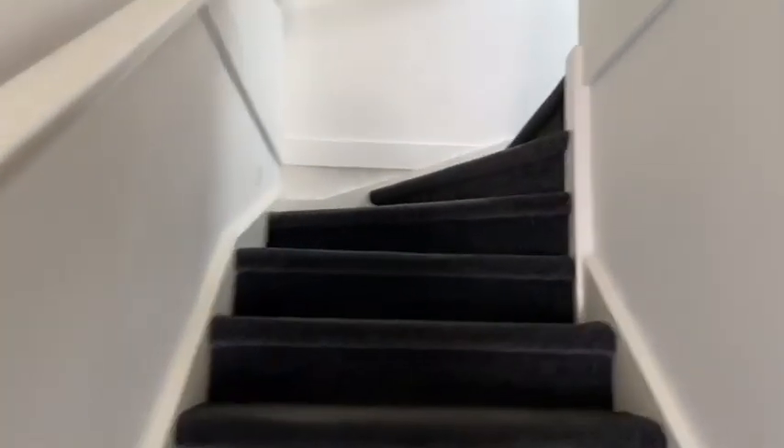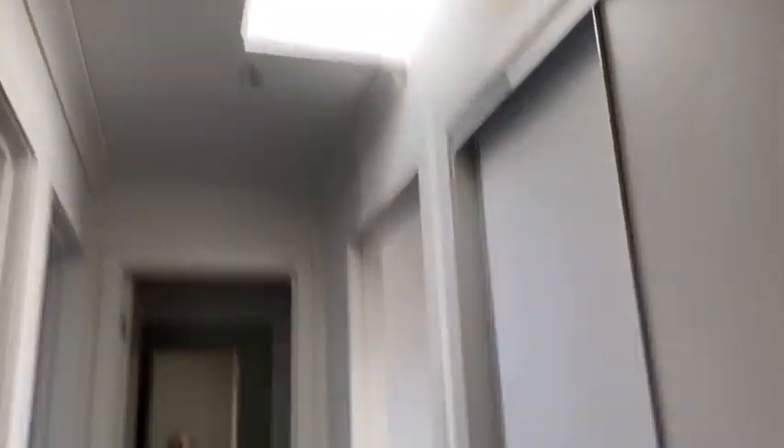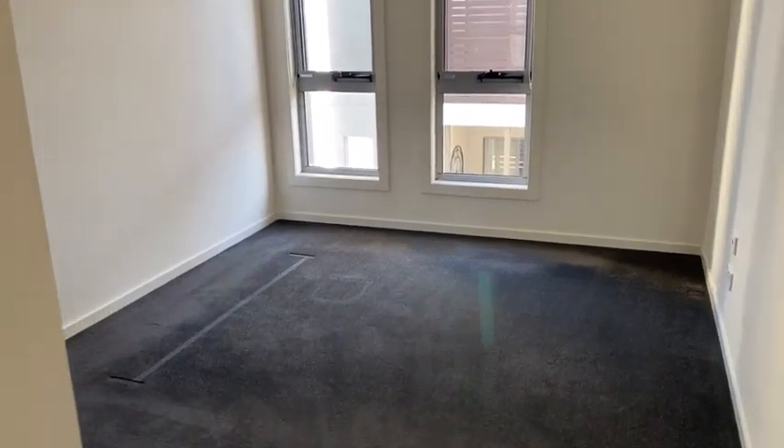At the top of the stairs there's a double-doored linen cupboard, which is a terrific location for all your family linen. You've also got a skylight. The third bedroom is a good size with double sliding mirrored doors. The previous occupant had a queen bed in here with extra room. There's also a reverse cycle in this room as well, plus a power point and a data point.